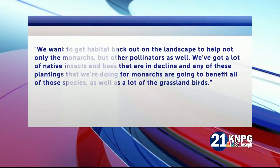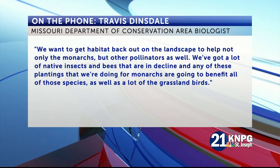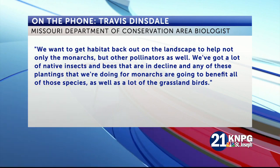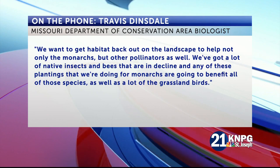We want to get habitat back out on the landscape to help not only the Monarchs, but other pollinators as well. We've got a lot of native insects and bees that are in decline, and any of these plantings that we're doing for Monarchs are going to benefit all of those species as well, as well as a lot of the grassland birds.